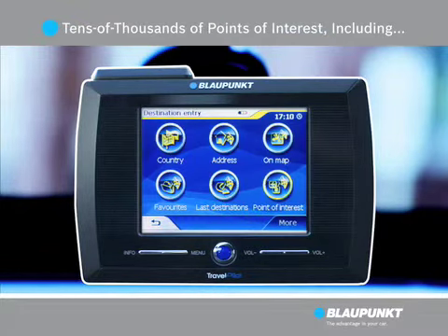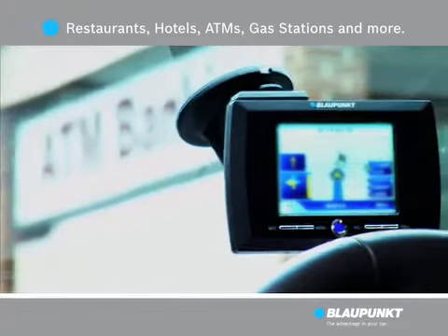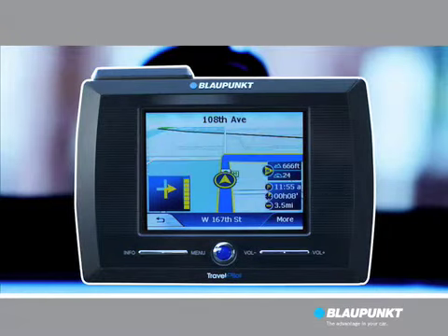Travel Pilot has tens of thousands of points of interest including restaurants, hotels, ATMs, gas stations and more. The Travel Pilot will alert you to direction changes in ample time to make any necessary maneuvers.